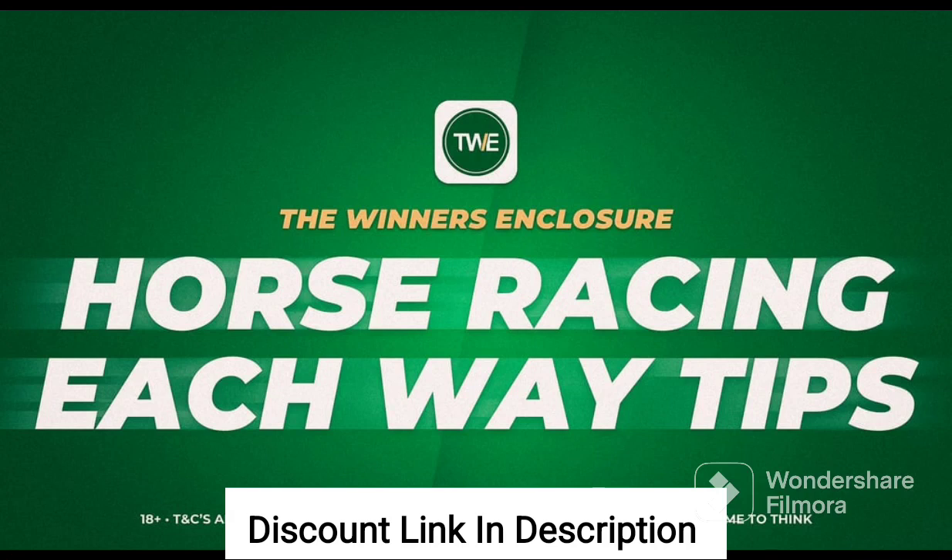Overall, Each Way Tips is an excellent resource for anyone who wants to improve their results in each-way betting. The system is based on solid statistical analysis and offers practical tips and strategies that can be easily applied.